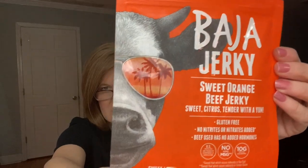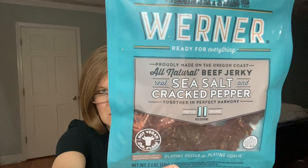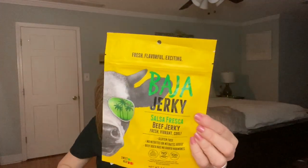When you open the box it looks like this, so let's go through the flavors. This one's called Baja Jerky — it's a sweet orange beef jerky, sweet citrus, tender, gluten-free, no nitrates, and it's got a sweet heat. Look at the cow with the sunglasses — is that not hysterical? The next one is by Warner's — a sea salt and cracked pepper all-natural beef jerky. The bags are averaging about 2.4 to 2.5 ounces. The next one is also by Baja Jerky: Salsa Fresca — a beef jerky that's fresh, vibrant, and cool, also with some sweet heat.